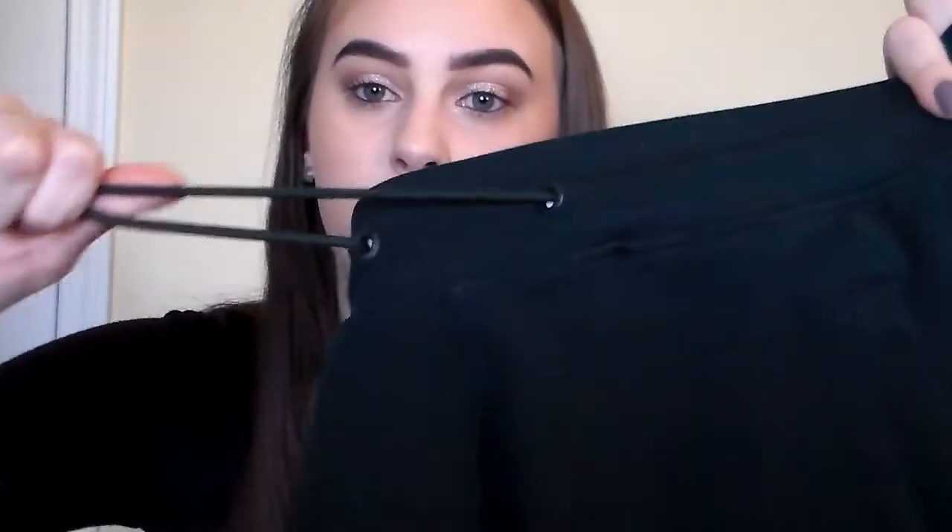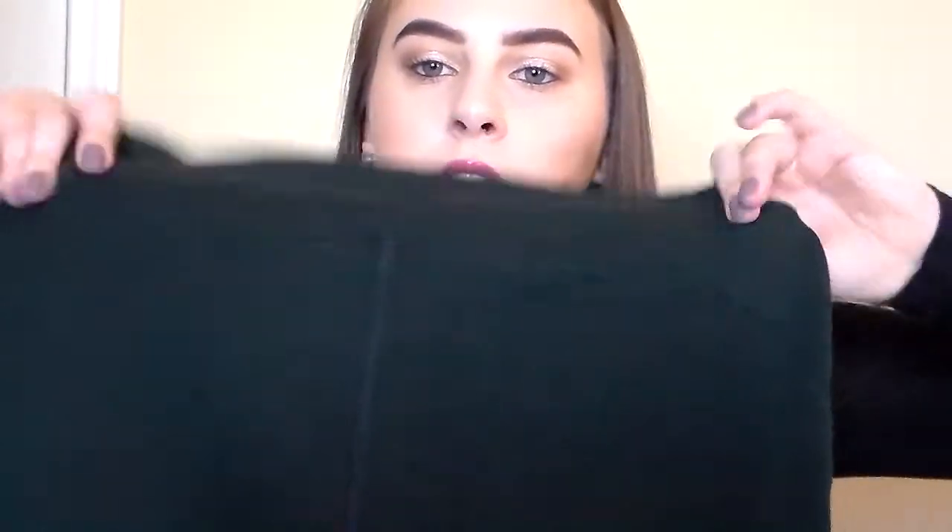I don't usually like joggers because they make me look top-heavy — I have little calves and legs but big thighs and a bigger upper body — but I love these. The fabric is so thick, and the waistband is nice and thick with a drawstring. The drawstring ends are high quality, not cheap plastic. They also have big pockets — I can fit my whole hand inside — and a flattering seam on the back. Everything I purchased is a medium.